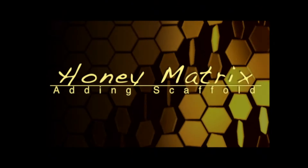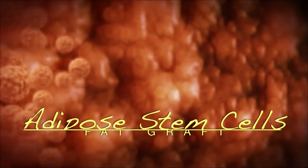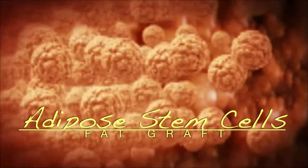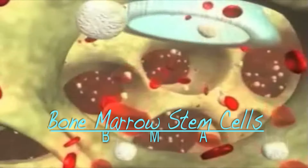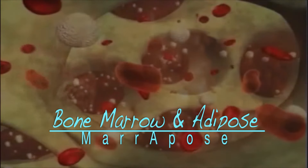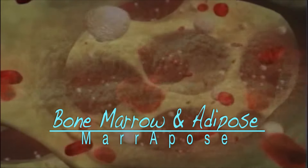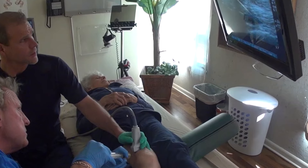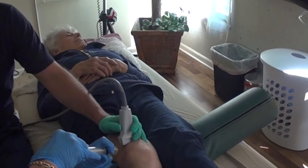At Gecko we also use honey matrix, which can make PRP work better. In some cases we consider adipose stem cells because fat has such a high population of stem cells. Using stem cells from bone marrow is also very powerful along with PRP. Gecko is one of the first clinics to offer bone marrow and adipose combined together in the same treatment. At Gecko Joint and Spine we can both diagnose your problem and guide our injections to precisely the right area using high-definition ultrasound.